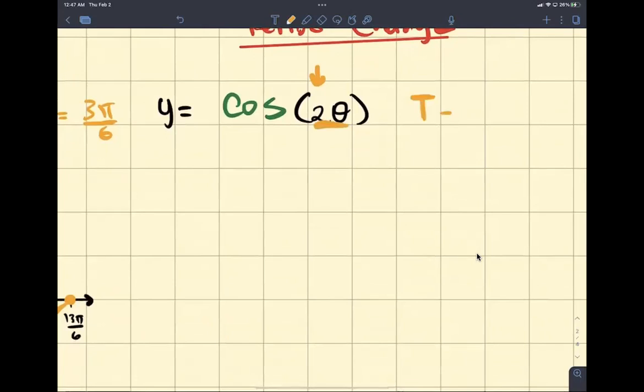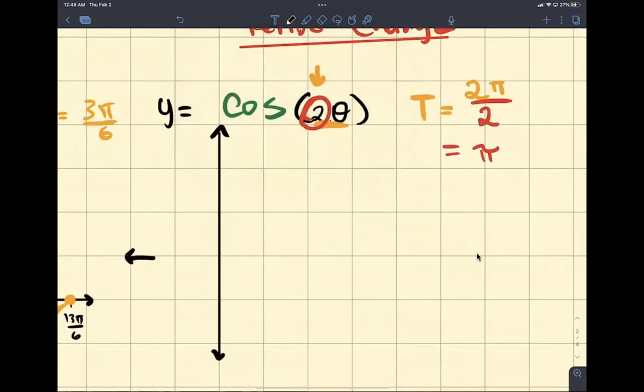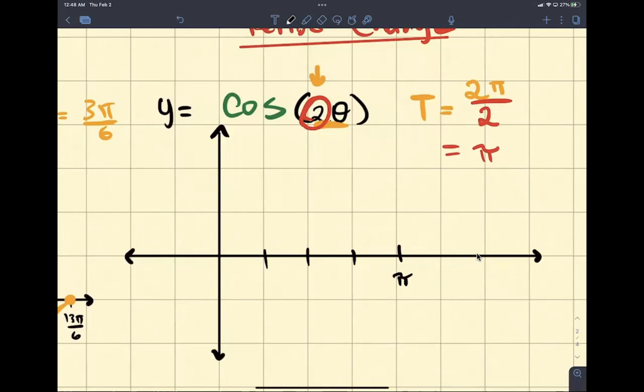Our period is now going to be 2 pi — that's the original period of cosine — and now you're going to divide by the number. You're going to divide by 2, so we're going to have pi now. So now we're going to draw our graph. When there's no phase shifts, it's going to go 1, 2, 3, 4 — and this is pi. That's how long it's going to take for cosine to do its whole cycle.